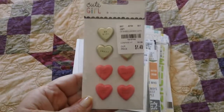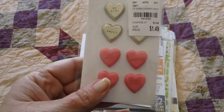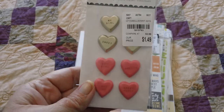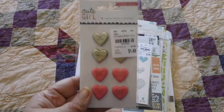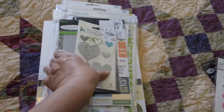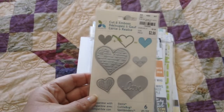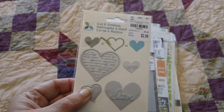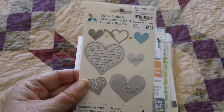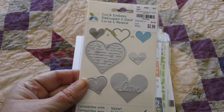Then I did find the Cute Girl little hearts. These feel like they're metal — they're pretty substantial — and those were $1.49, crepe paper Cute Girl. And then I did find one of the Momenta dies in the hearts. These will emboss and cut the hearts, so a couple of different options there in two different sizes.